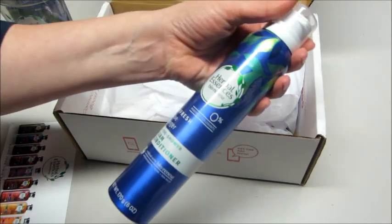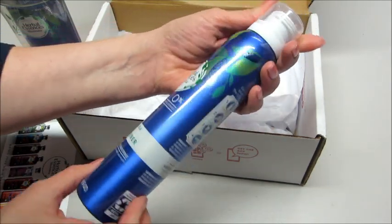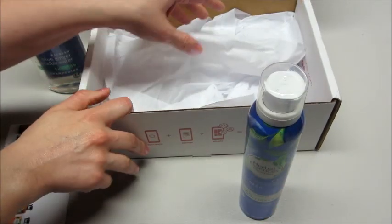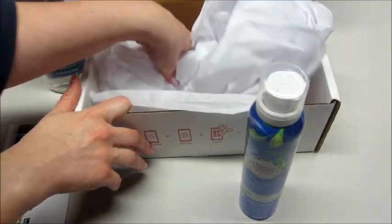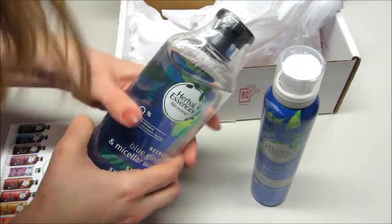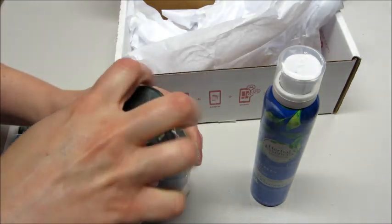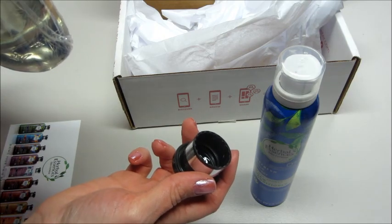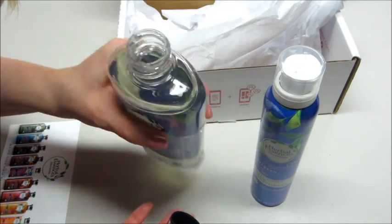I'm curious to know what this smells like, so I'll open the shampoo here and smell it. That's all that came in the box — we got two full-size items to try out, and then all you have to do is leave your comments and review the products. It's a pretty good scent, very light and clean.